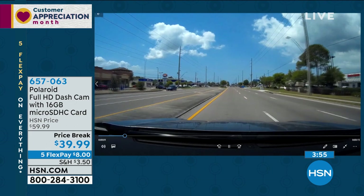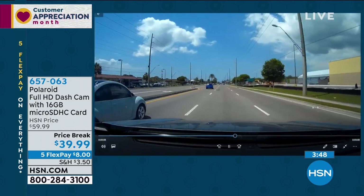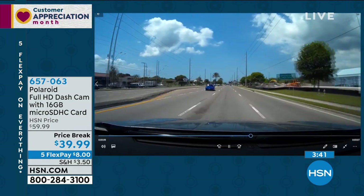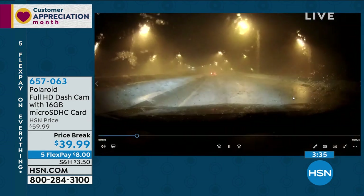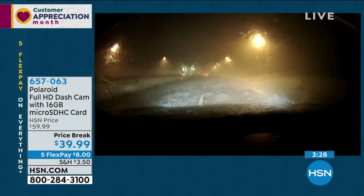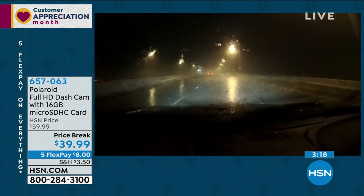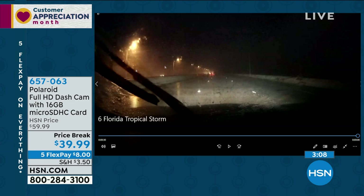You can buy a cheap dash cam out there and the video is grainy. Sometimes you've seen it on the news where they ask, do you recognize this person, and the video is so bad you can't tell if it's a man or a woman. This has that detail. See that person just pulled out right in front of me — it's the unexpected things. And even if it's really bad weather, it sees because it sits so close to the windshield — it sees through the raindrops. Here we are driving over this bridge and in a couple of seconds, lightning strikes the bridge and blows out all the power. As you're driving around every second while you're on the road, the dash cam will pick it up. It switched from almost a daytime mode to a nighttime mode, and I can still see everything.